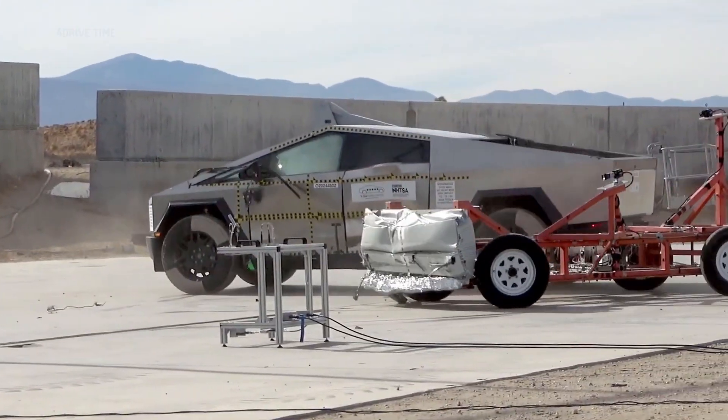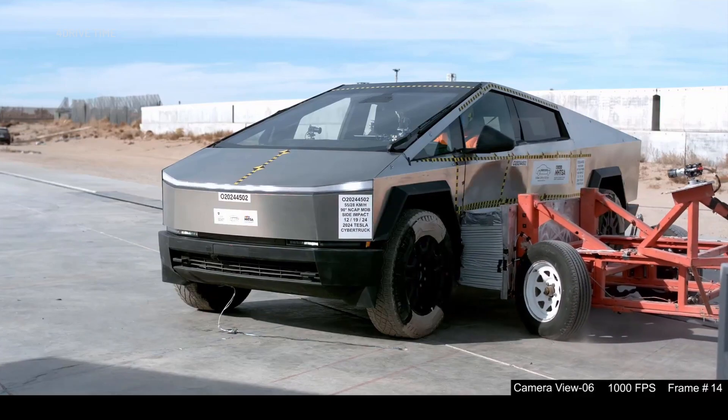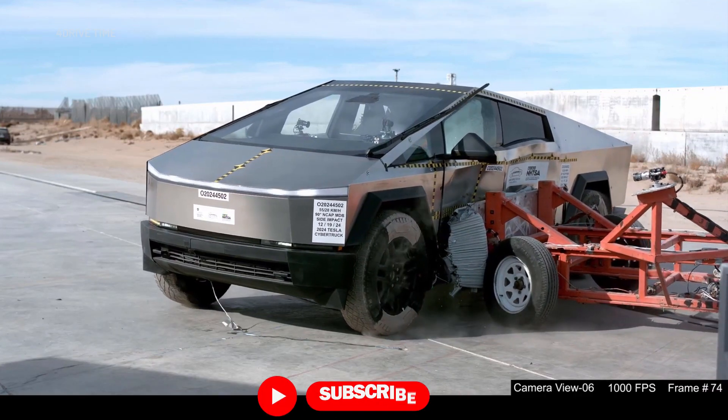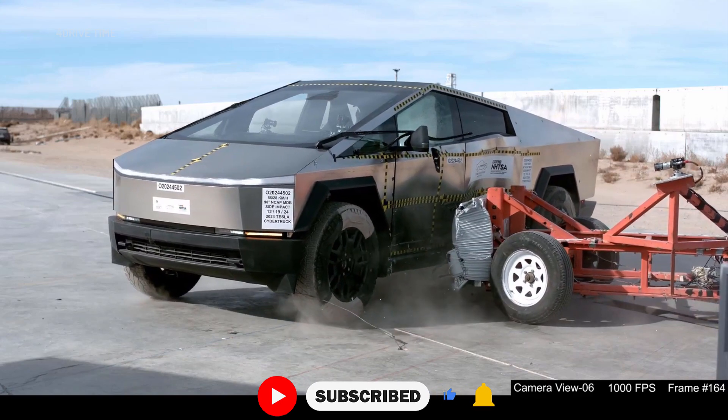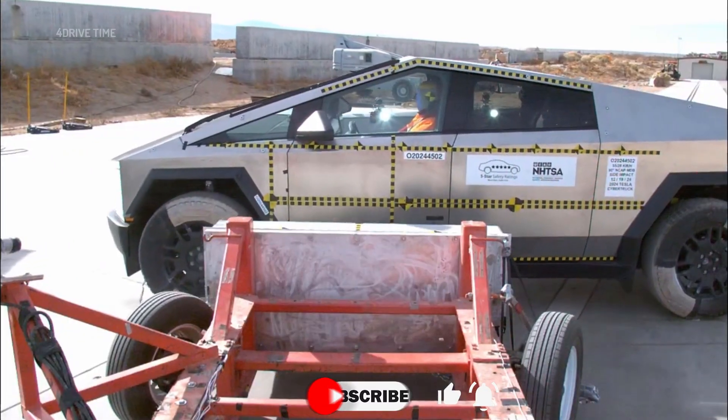Finally, there's the rollover test, which can be a challenge for taller vehicles that have higher centers of gravity. Regardless, this elevated Tesla earned a 4-star rating, likely because the heavy battery pack mounted underneath the floor helped keep things planted.